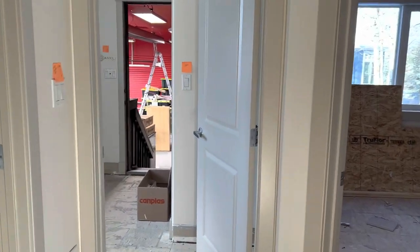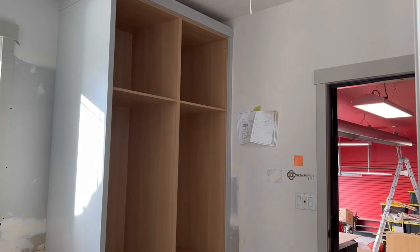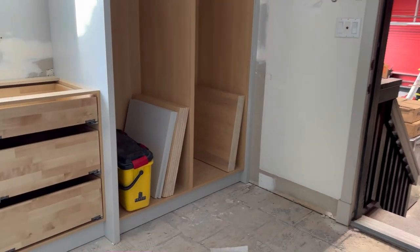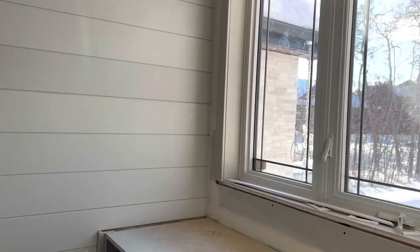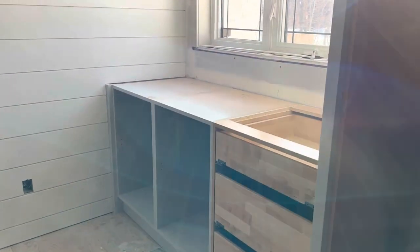I wanted to take you back over here into the mudroom and show you our cabinetry there. We've got a beautiful tall gorgeous cabinet here and it's literally shelves — you can see the shelves sitting there. Lots and lots of storage and our shiplap wall is complete. There's filler and different things that we use to perfect it, so this will be lacquered out — it's not yet, so it doesn't look fully finished. And there's another storage cabinet that will have a quartz countertop as well.